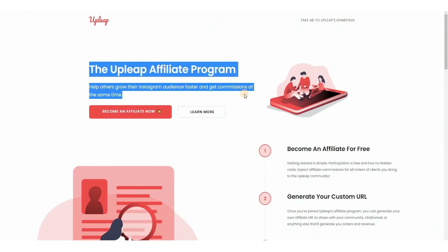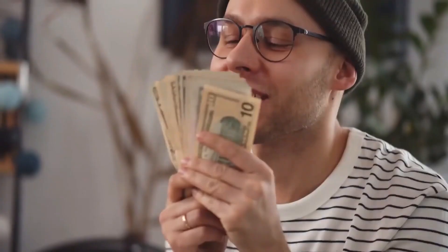As you can see, it says: help others grow their Instagram audience faster and earn commissions at the same time, so you should click there right now. Today's method revolves around promoting the services offered by Upleap in order to get other people to buy the services in your name so that you get paid a commission.